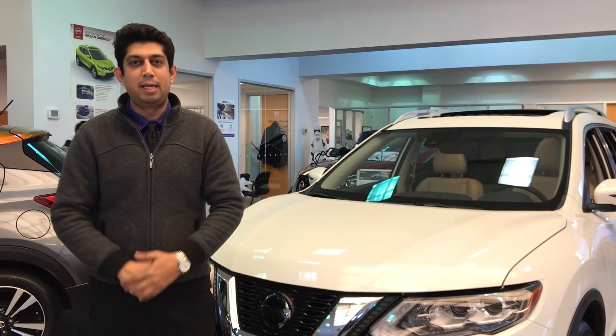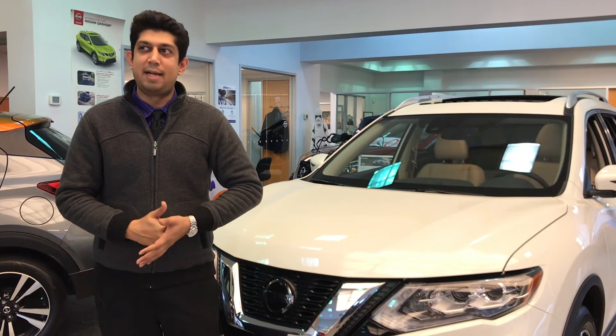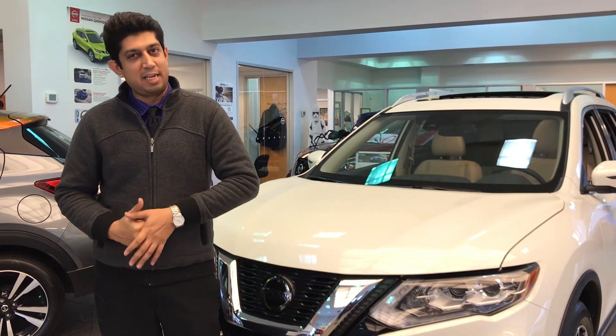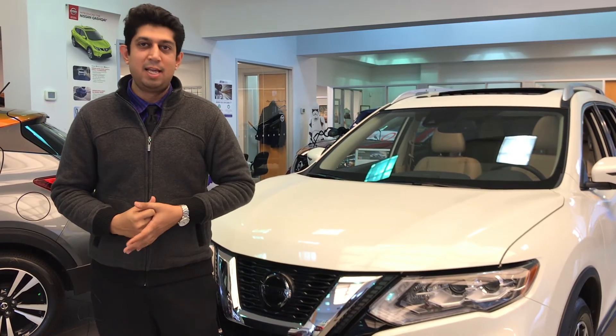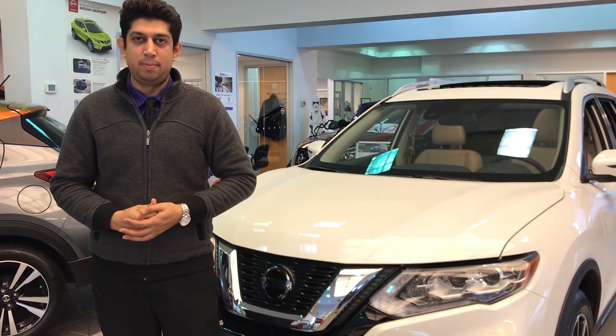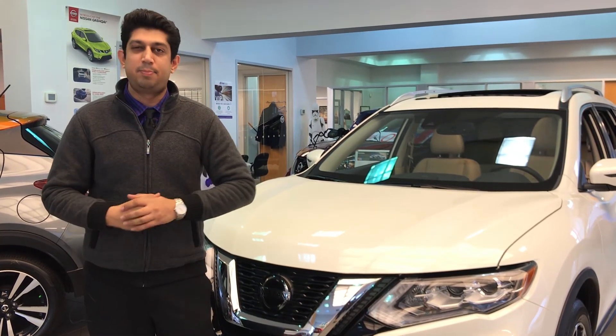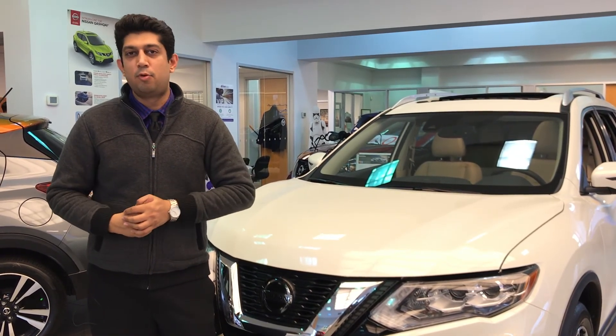Thanks for watching. You can contact me on my cell at 647-336-8758 or email me at alok@agincourtnissan.com. If you are interested in this car or any other Nissan, please give me a call and I will be more than happy to help you.